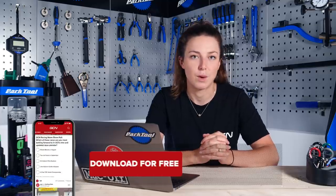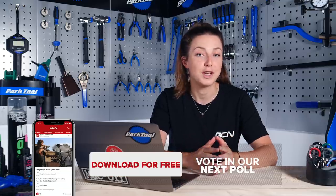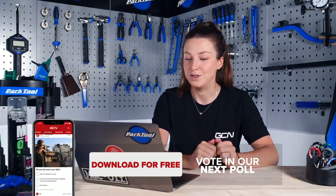Before we kick off this week, let's have a look at the poll results from last week in the GCN app, where we asked: do you think bikes are going to change much in the next 10 years? 69% of you said that bikes won't change at all. I have to agree — I don't think much more can be done to the bike to make it that much better.